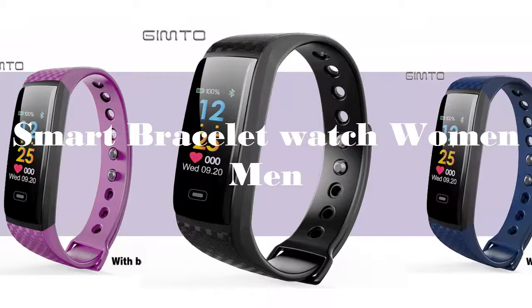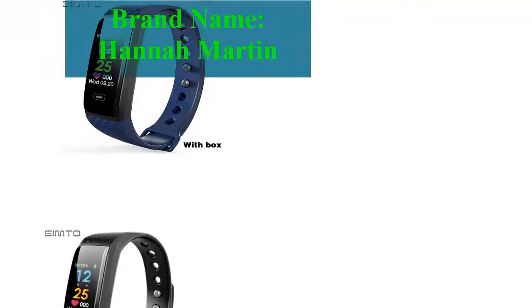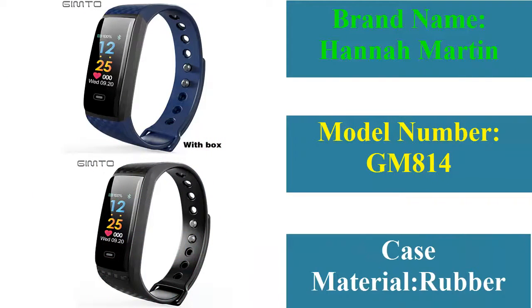Smart Bracelet Watch for Women and Men. Brand Name: Hannah Martin. Model Number: GM814.